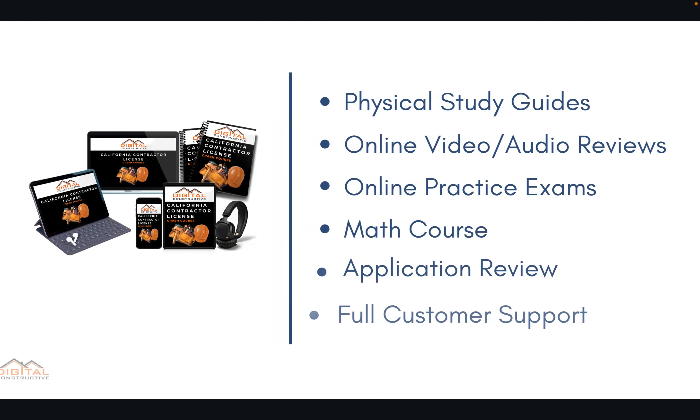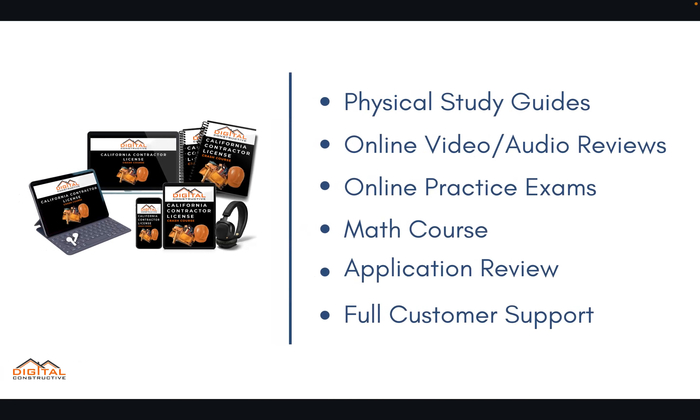Essentially a full summary of everything you need to know — you get full study guides, online videos with audio reviews, tons of online practice tests, a complete math course, application review and preparation to make sure your application is filled out correctly, and full customer support throughout the entire process.